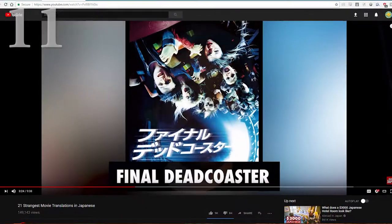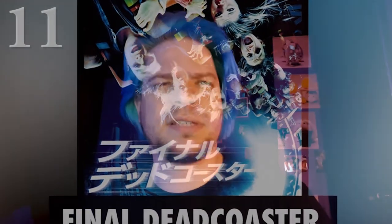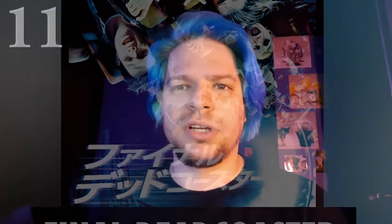Next is 21 Strangest Movie Translations in Japanese from Abroad in Japan — I think that's the name of the channel. I thought we had it bad in France with all the botched translations in movie titles. This guy is a British dude who lives in Japan and he's showing a lot of really bad movie title translations on the official posters from Japan, and it's really hilarious. I should do the same but for French movies.